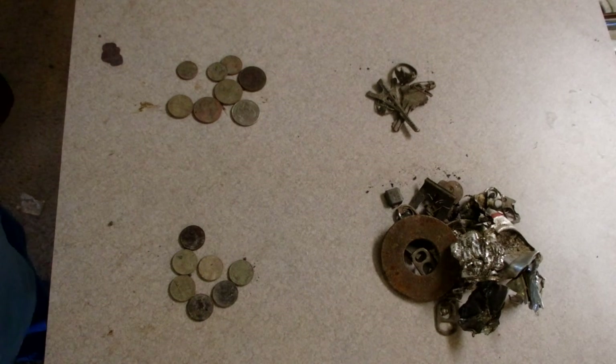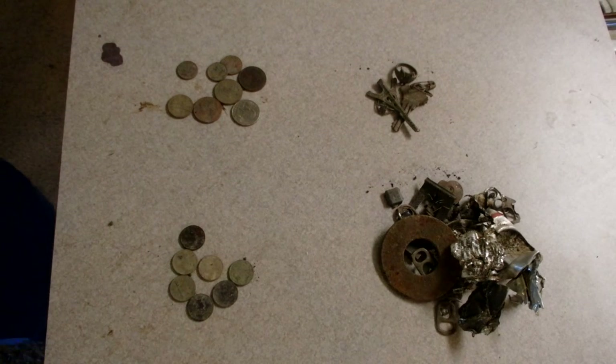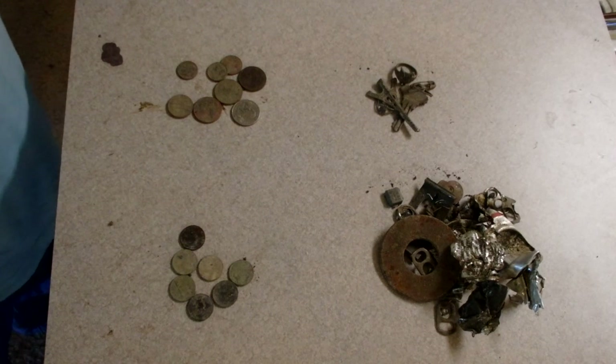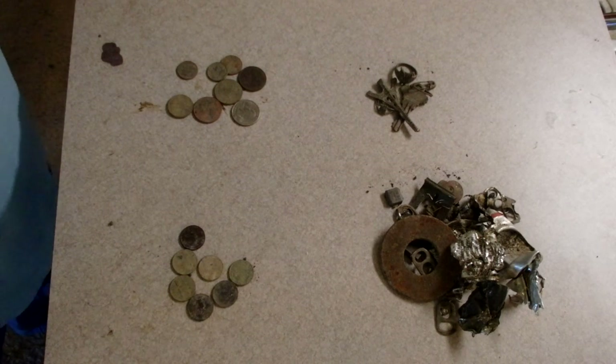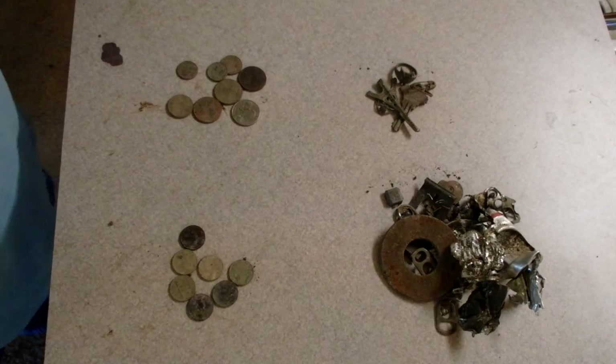I went out with the Coin Master GT using the nail coil and did a few runs with that. I did okay. Then I finished off the park as it got a little bit later and as the crowds began to increase, with the XP Deus just for the speed of swing, so I could cover more territory more quickly.